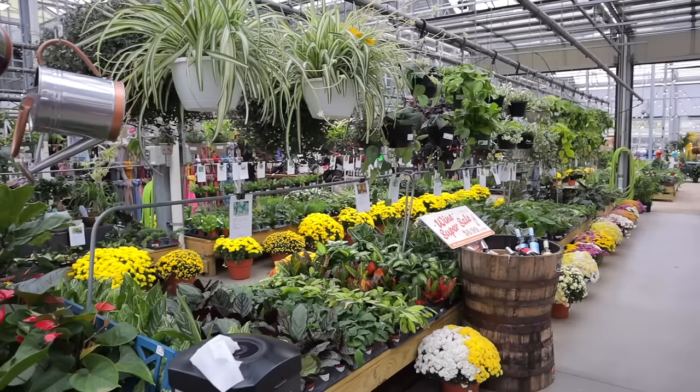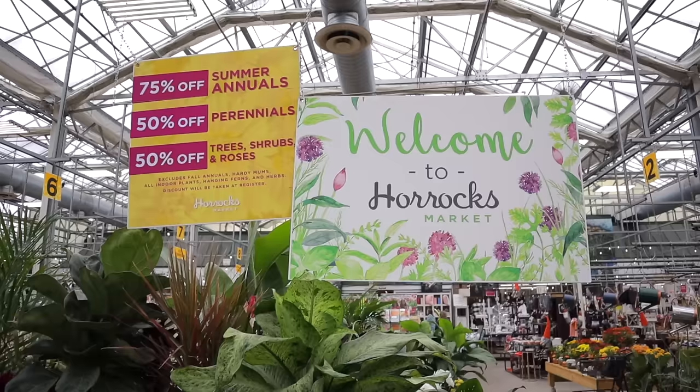Philodendron glorious, $14.99 for philodendron glorious.